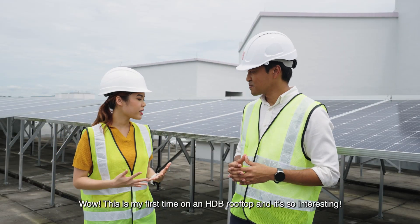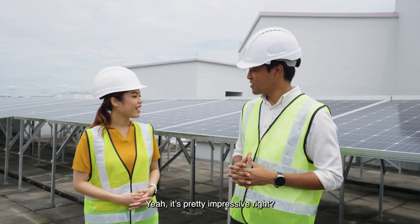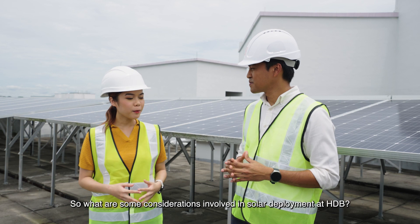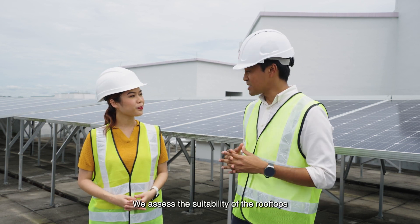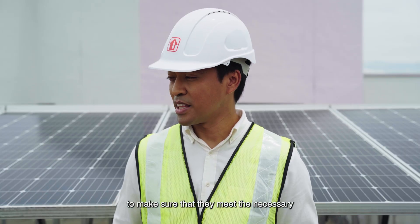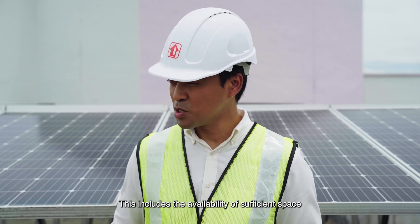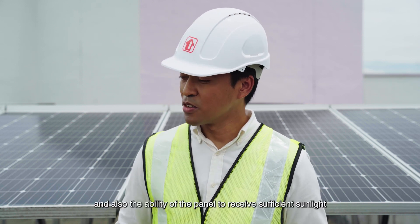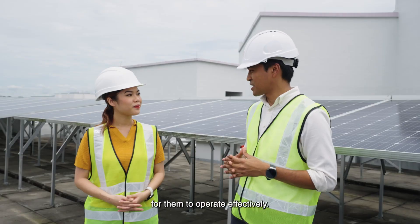Wow, this is my first time on an HDB rooftop and it's so interesting! It's pretty impressive, right? It is! So what are some considerations involved in solar deployment at HDB? We assess the suitability of the rooftops to make sure that they meet the necessary structural and technical requirements. This includes the availability of sufficient space for the panels to be installed and the ability of the panels to receive sufficient sunlight for them to operate effectively.